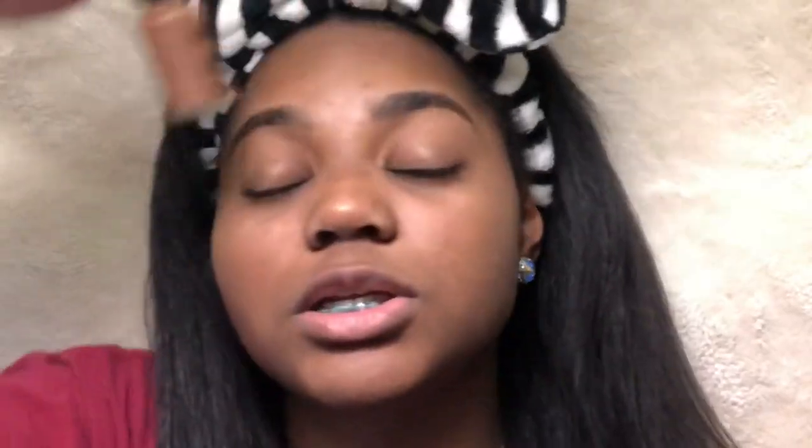First, when you're becoming the fish, you need to get your NYX Cover Total Control Foundation. And then you're just going to blend this foundation in.